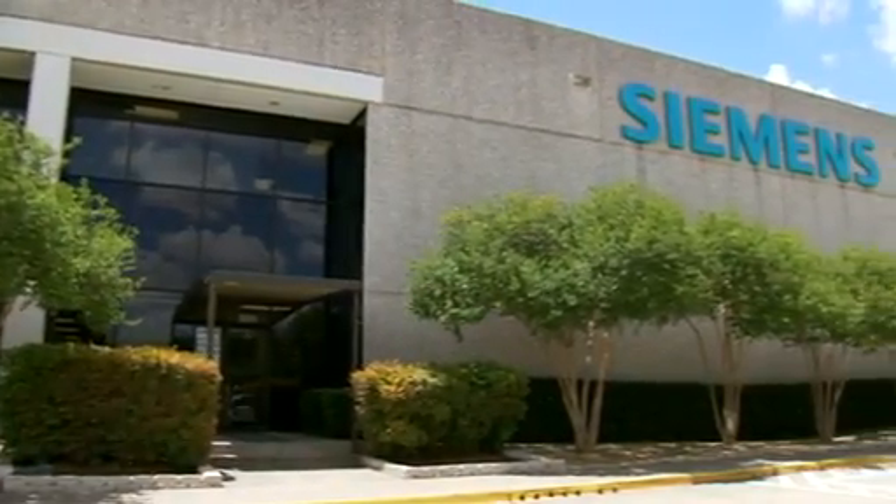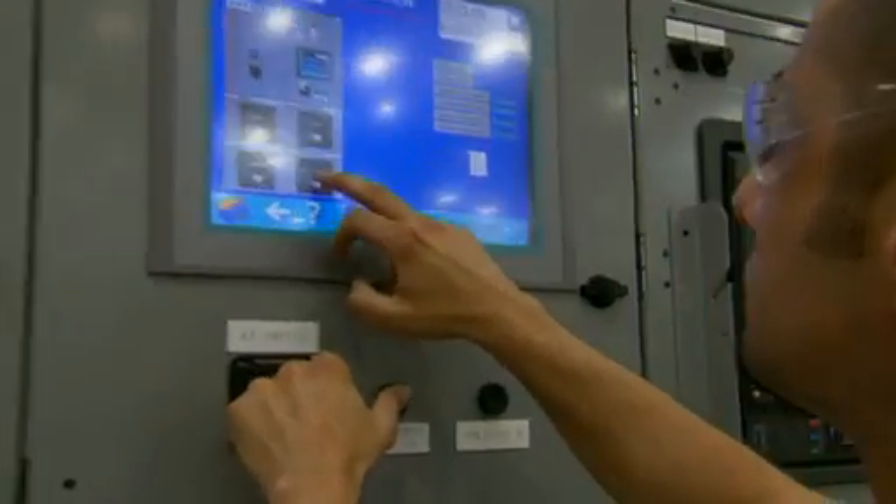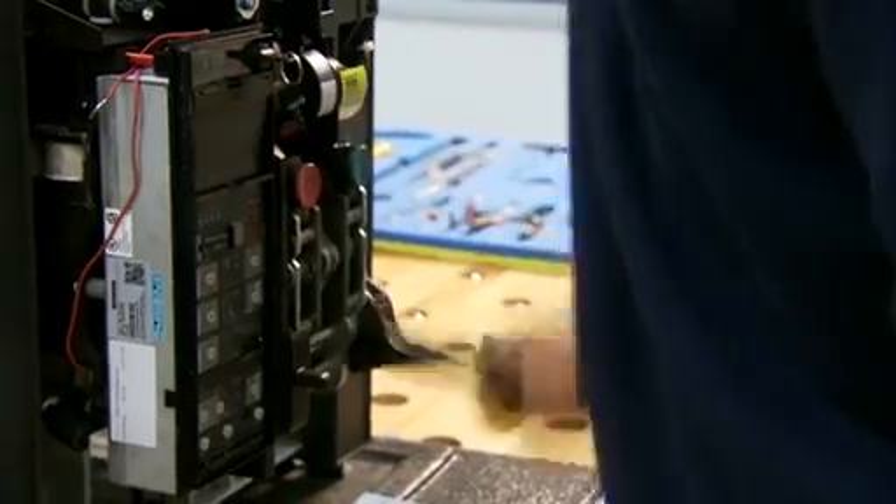Siemens listened to customer requests and added many innovative features to our WL low voltage switchgear to improve personal safety and protect assets. Let's look at some of them.